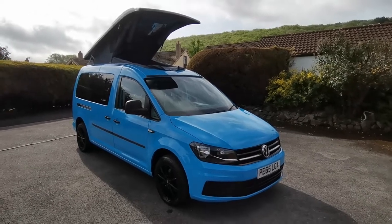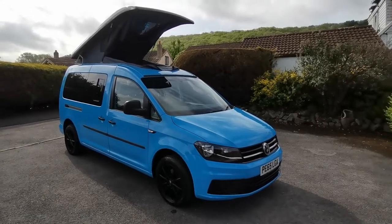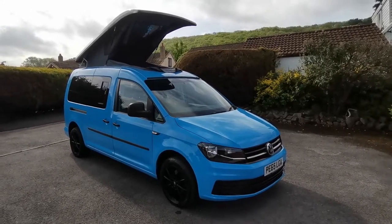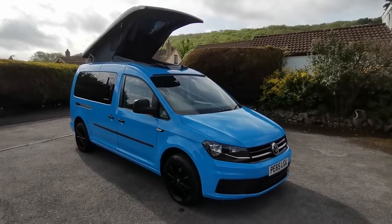Hi there folks, Paul from AW Leisure. Today I'd like to show you this 65 plate VW Caddy 1.6 TDI, 39,000 miles from new, that's just been converted into our two berth canvas camper.